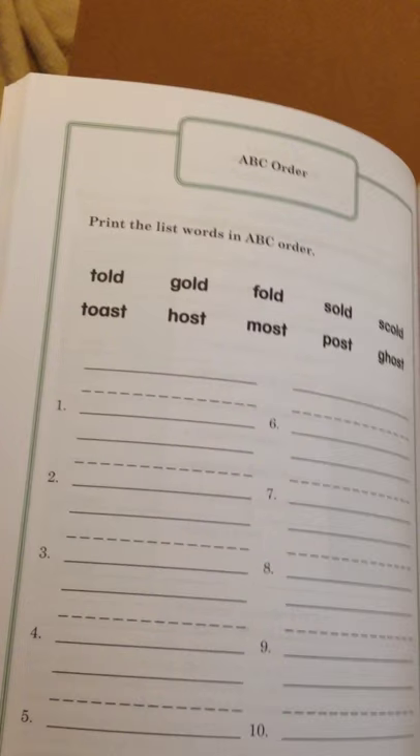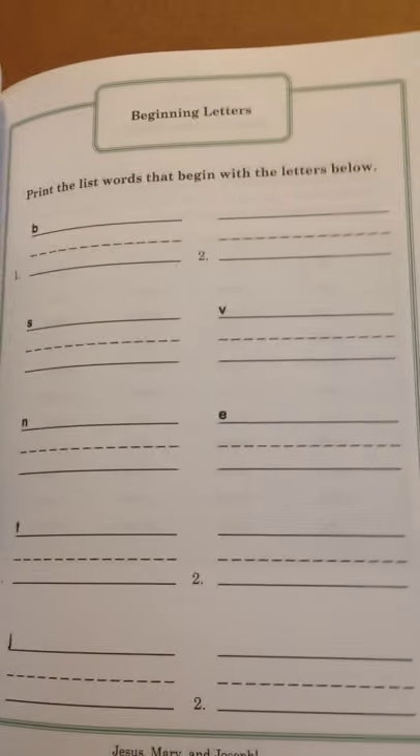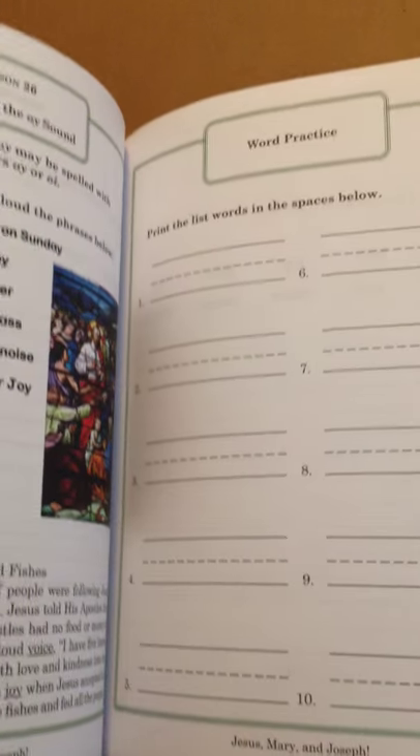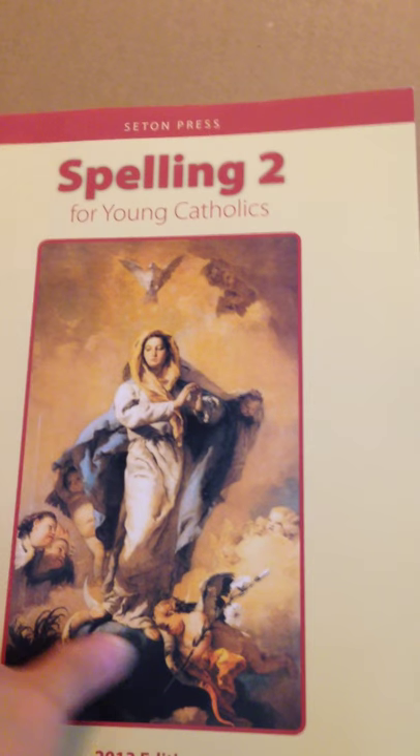As you get further along, in the back of the book we have ABC Order again, your beginning letters, printing the words, there's a review week, and more ABC Order — so it's pretty much the same thing.